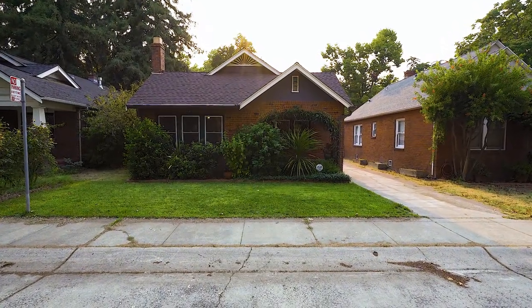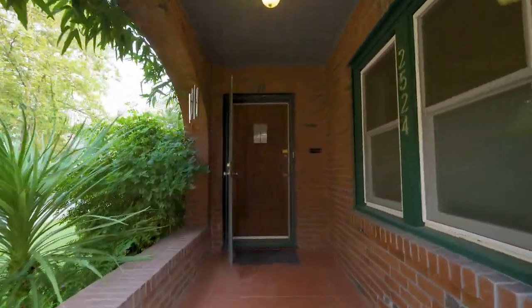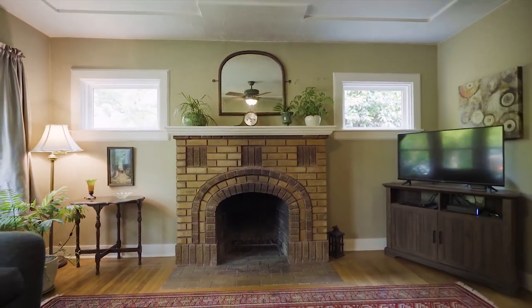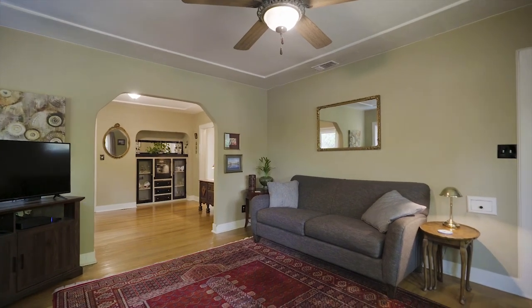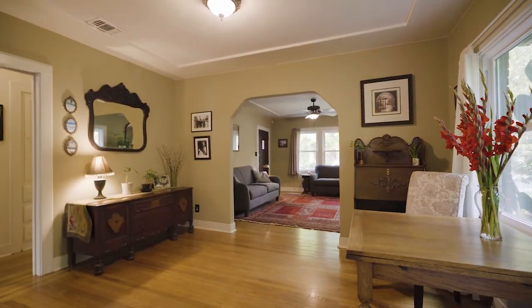Hello and welcome to 2524 42nd Street, where this MedCenter brick bungalow brings you simply elegant living inside and out. Two beds, one bath, and 1140 square feet provides period charm along with modern convenience.